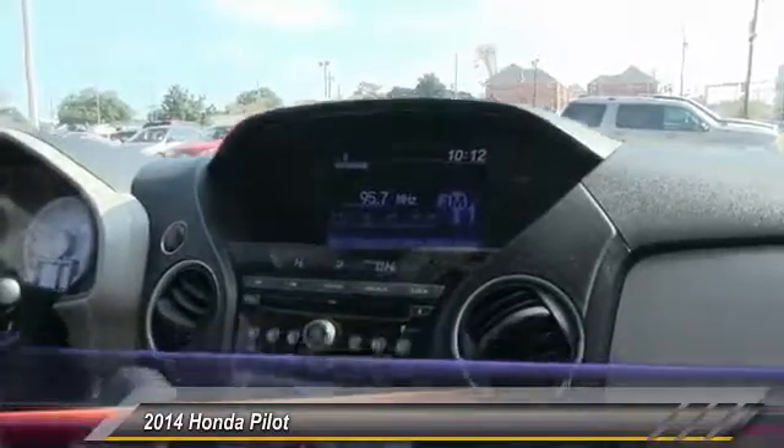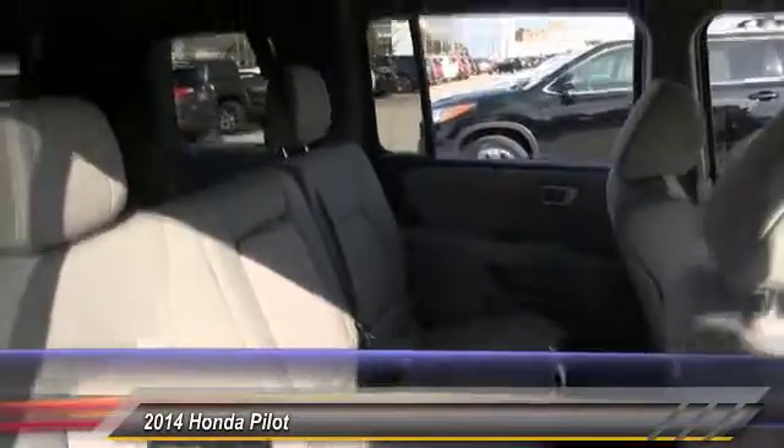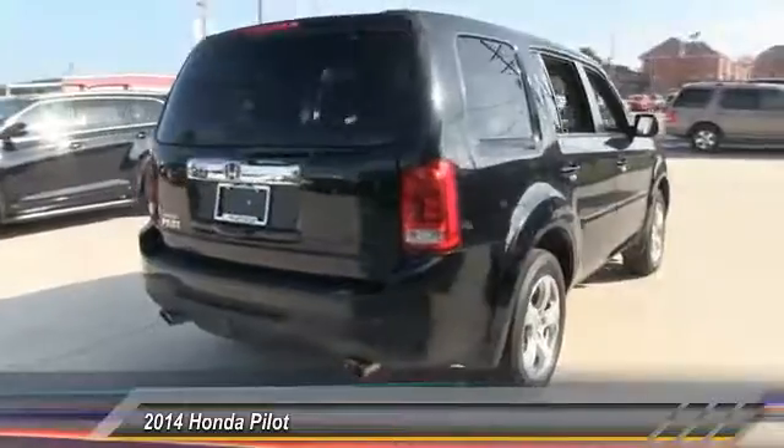Traction control, anti-lock braking system, tow hitch, keyless entry, steering wheel audio control, stability control, backup camera, Bluetooth, driver airbag, adjustable steering wheel. Come take a test drive today.